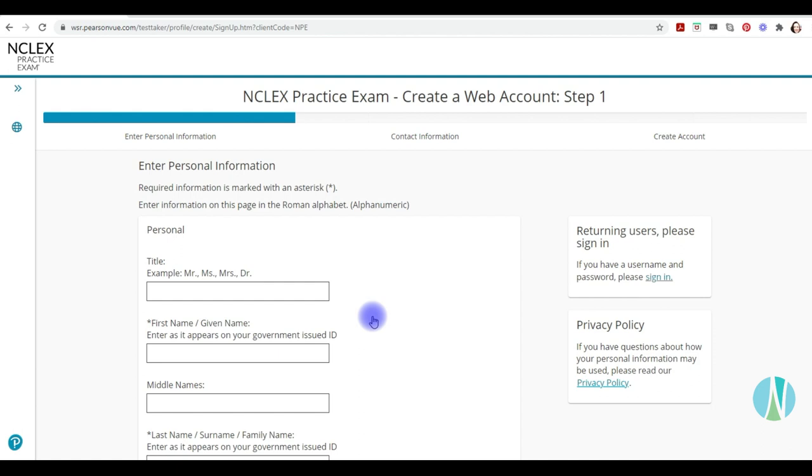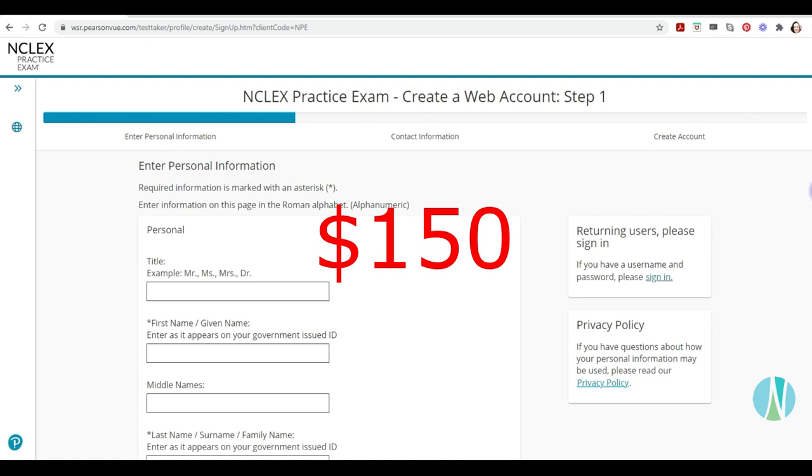It costs $150 to buy both exams, which is quite a lot, but if you want to see what the real NCLEX looks like, that is a good reason to do it. What I really liked is that it looked exactly like the real NCLEX — the clock up in the corner, the calculator, and the screen looked exactly the same. There are lots of different question types: priority questions like who do you see first, Select All That Apply, drag and drop, and EKGs.